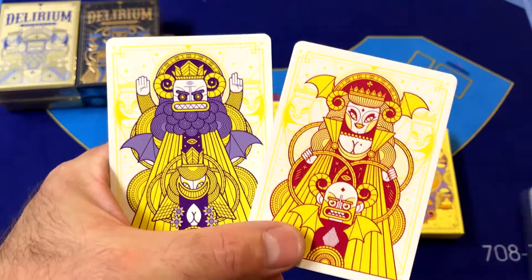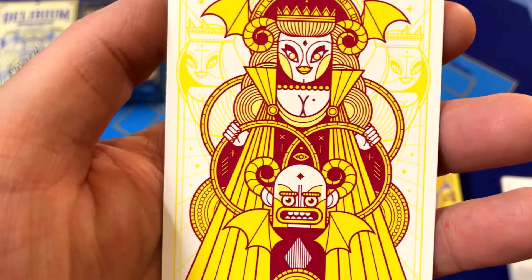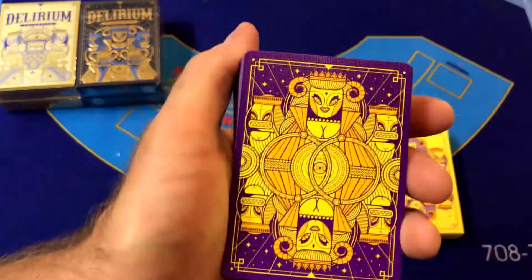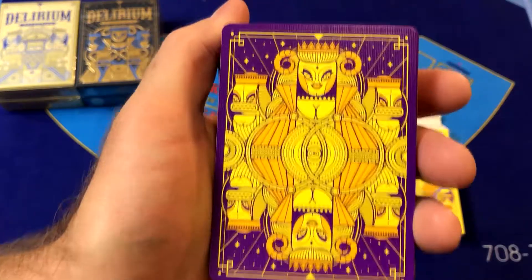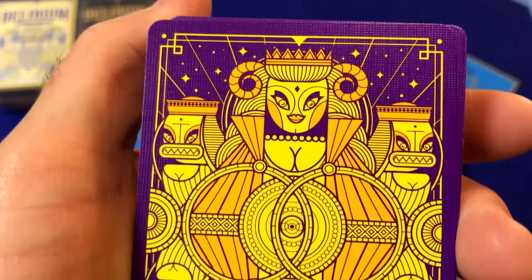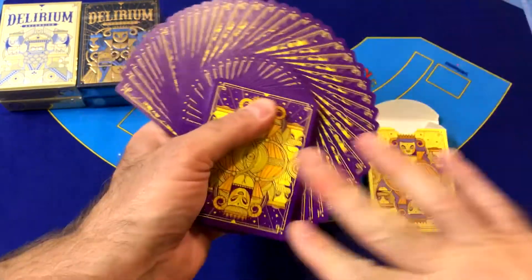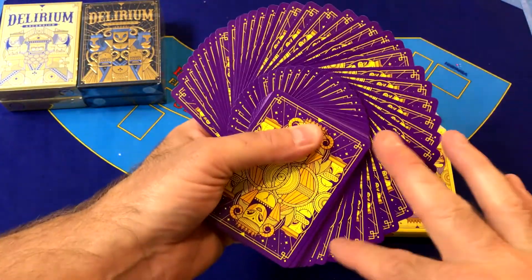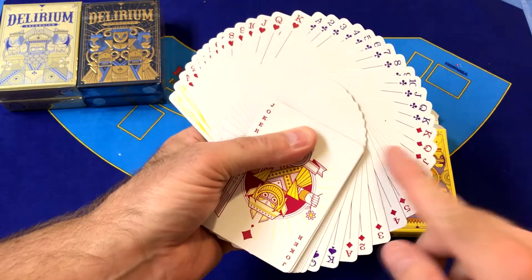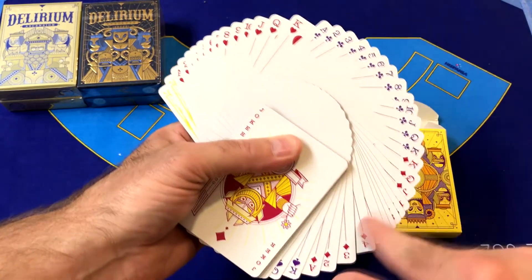We have a standard stock tuck case here with some semi-gloss printing on the front. We've got 'Delirium Insomnia' with the characters from the Delirium series on the side. It says 'Delirium' on both sides. On the bottom we've got the ad copy for Third Way Industries and United States Playing Card Company. On the top we have 'Insomnia' with some design elements, and on the back of the tuck box we have the characters from the Delirium realm.